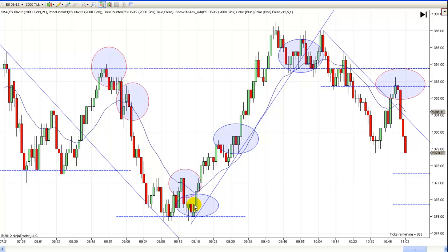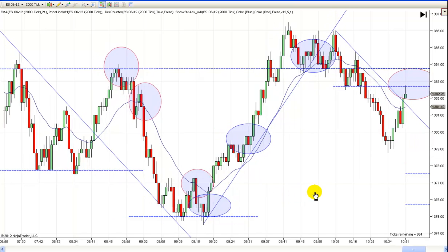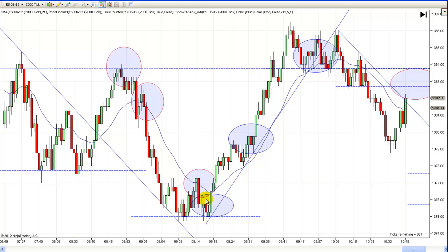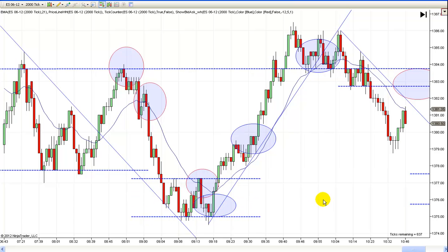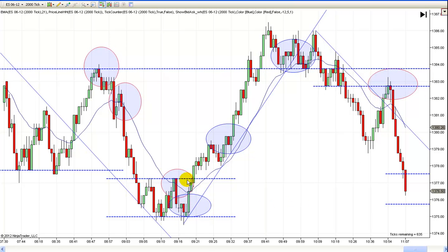Prices actually went lower and made a new low and had a short trap down here. This is just kind of a repeat of what we had over here. You could have even entered right there on this trade, but because there was no trend line break yet, I'd almost always wait for a second entry. If you entered right here, nothing wrong with that trade because we were expecting prices to at least come back up and test this double top right across here. This is basically just a little short-term trading range, and there's plenty of room to scalp out here.